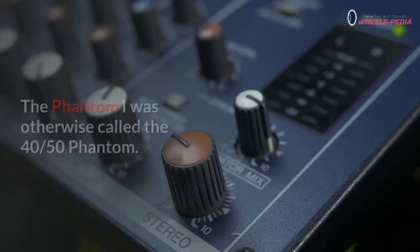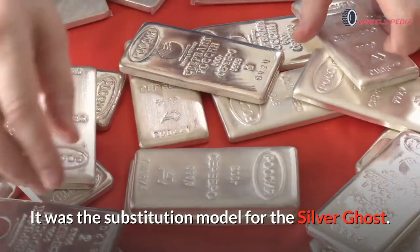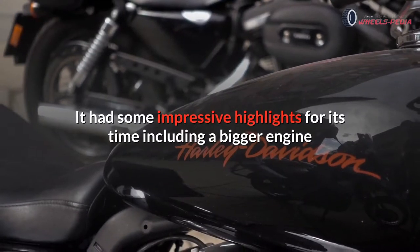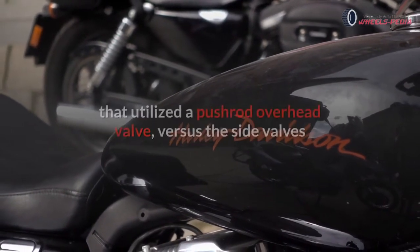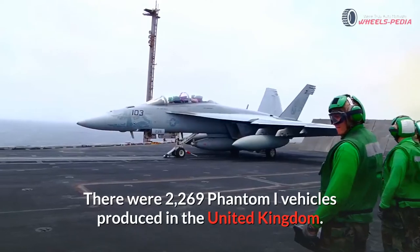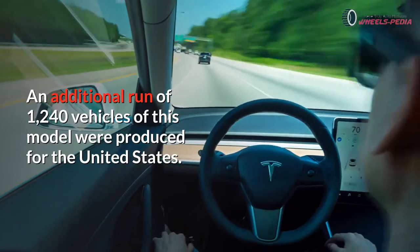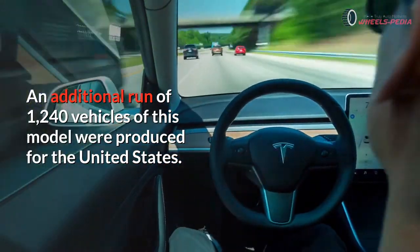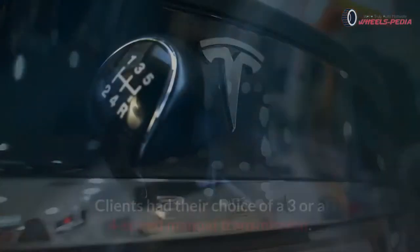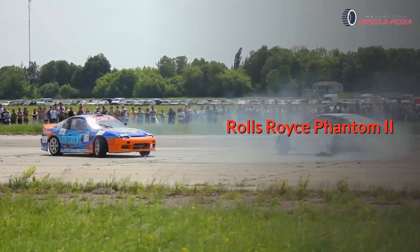Number three: Rolls-Royce Phantom I. The Phantom I was otherwise called the 40/50. It was the replacement model for the Silver Ghost. The first Phantom I was built in 1925 and was advanced as the New Phantom. It had impressive highlights for its time, including a larger engine that utilized a pushrod overhead valve versus the side valves in the previous Silver Ghost. There were 2,269 Phantom I vehicles produced in the United Kingdom, and an additional 1,240 vehicles were produced for the United States. Clients had a choice of a three or four-speed manual transmission.